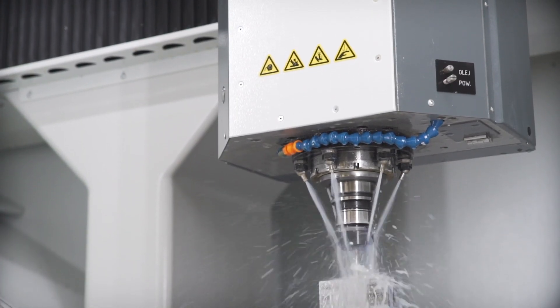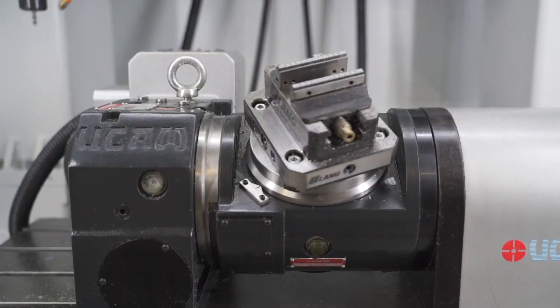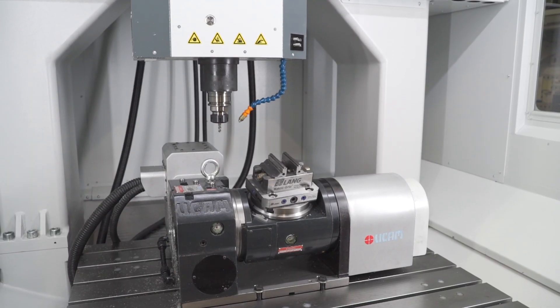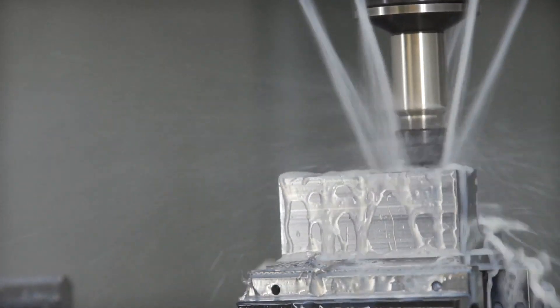Kimmler specializes in the development and manufacture of an extensive range of CNC milling machines. They include tall milling machines with smaller working areas and very high precision, as well as larger machines for mass production.